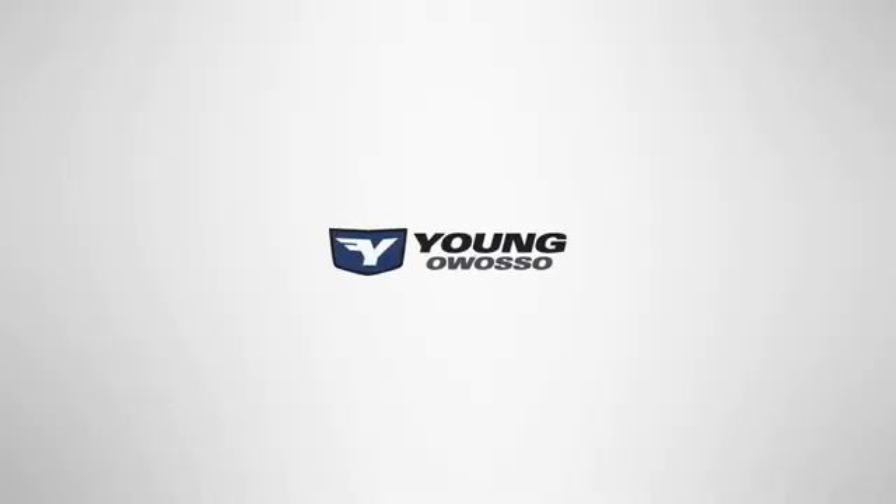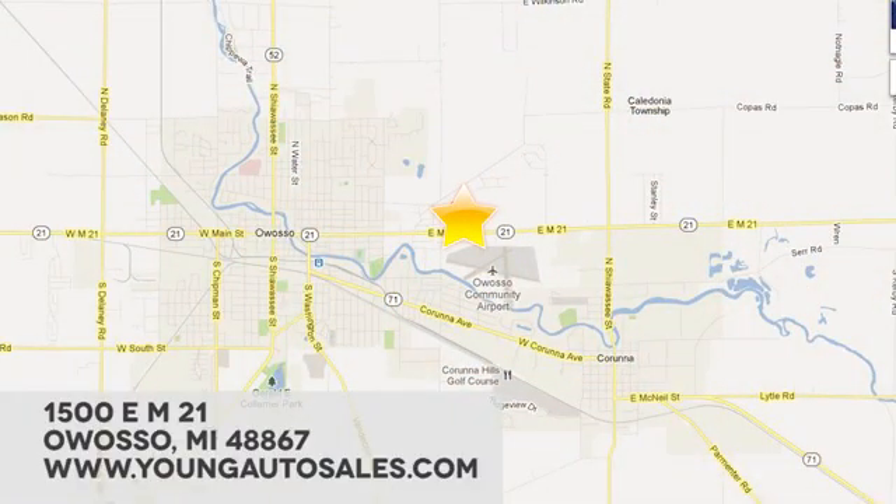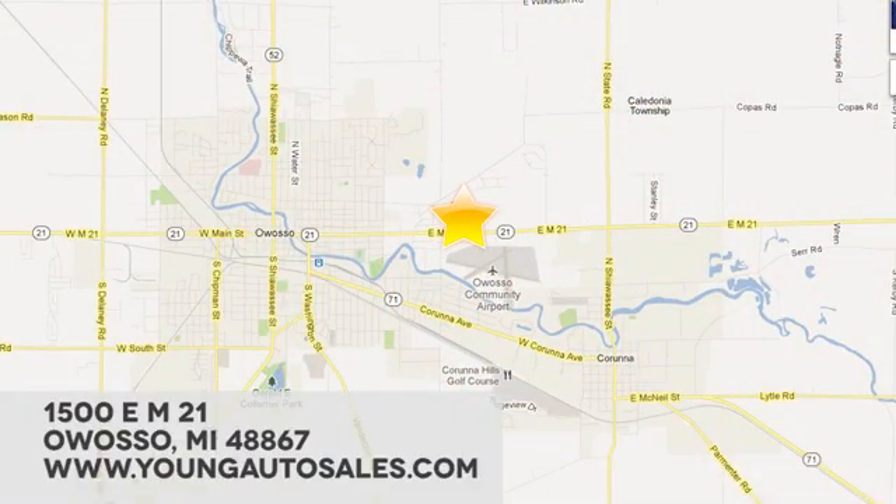At Young Chevrolet Cadillac Buick GMC, we're eager to share our knowledge and enthusiasm. We're conveniently located at 1500 East M-21 in Owasso, Michigan.